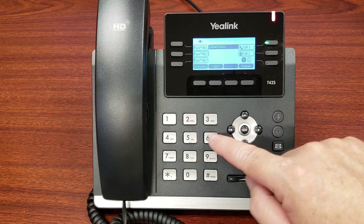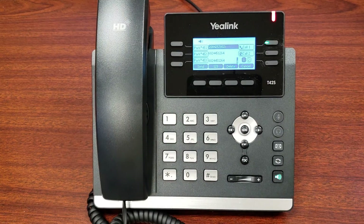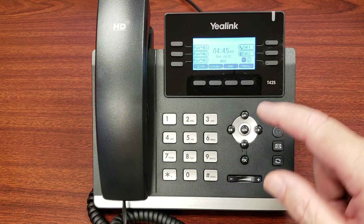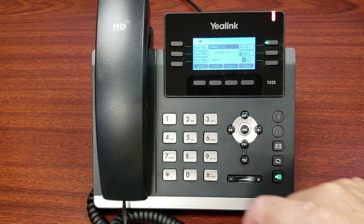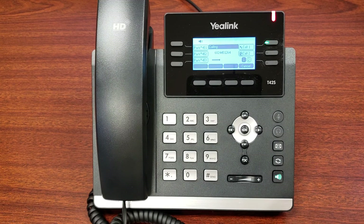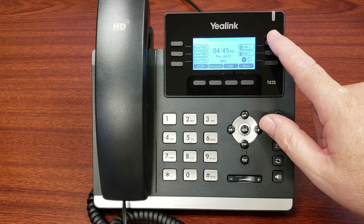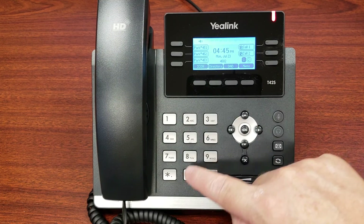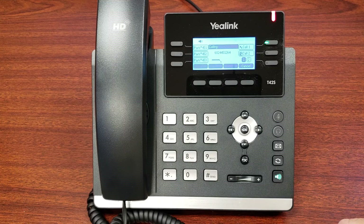If you grab a line and dial a number without pressing send, the phone will wait about 2 seconds and then send that call for you. But if you make send part of your dialing, it saves about 2 seconds and dials more quickly. Also, you don't even need to push the line button first if you're going to use send — just dial the number, press send, and that call will go immediately.